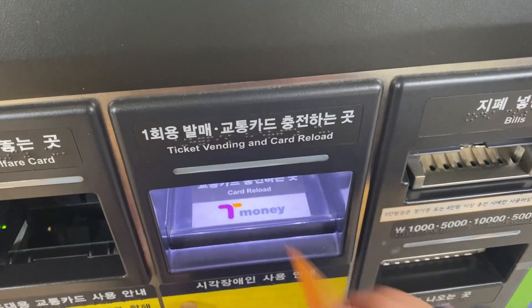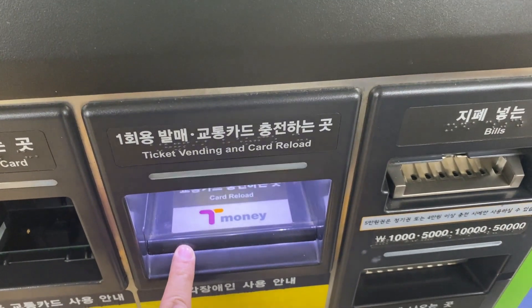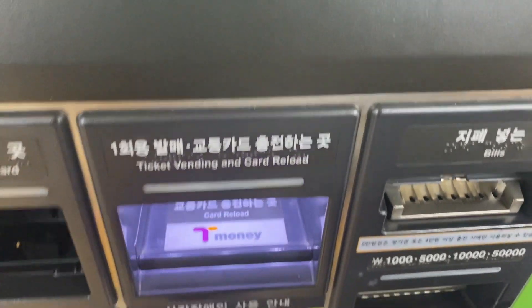You can buy a transit card that can store your fare so you don't have to keep buying new trips each time, but we found it easier to just buy when we needed to use the metro.